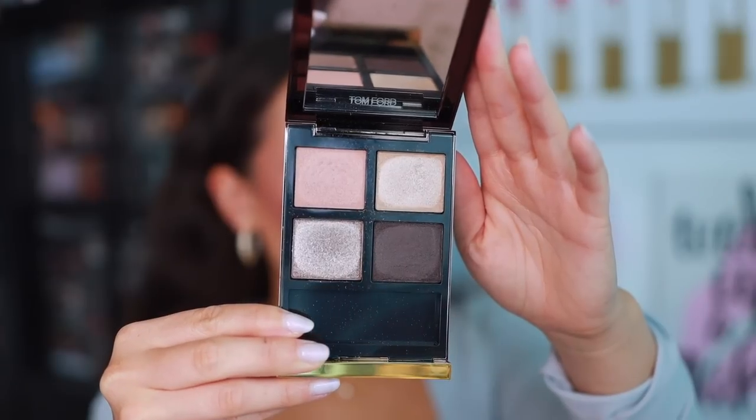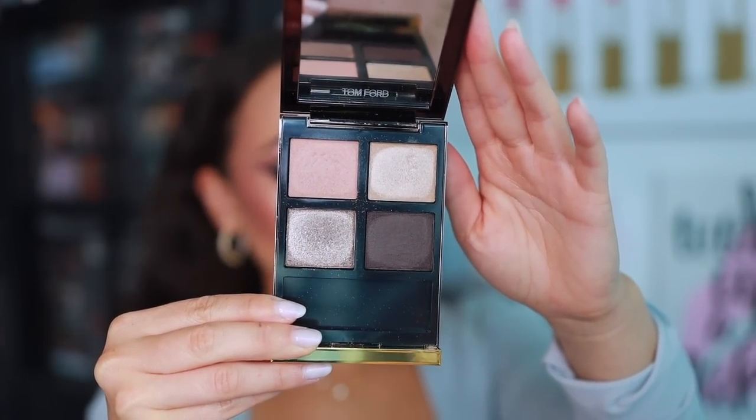Number 36 is from Tom Ford — the Eye Color Quad Cream in Rose Topaz. It's very expensive. I don't like this palette by swatch, I don't like it when I look at it, but every time I put it on my eyes I really like it. The quality and experience are excellent — a very boring eye look but super high quality. It gives a grungy, cooler-tone smoky eye. Very pretty.